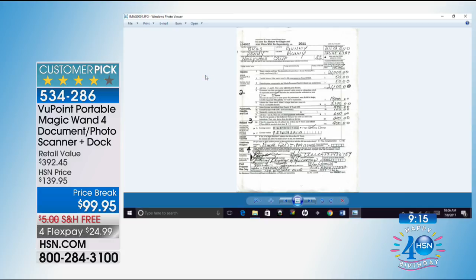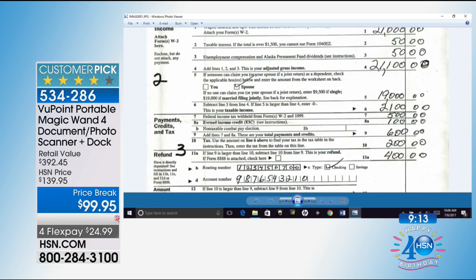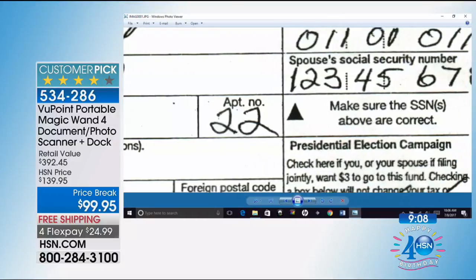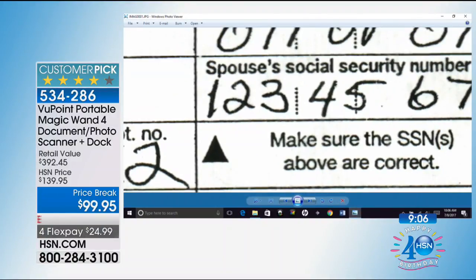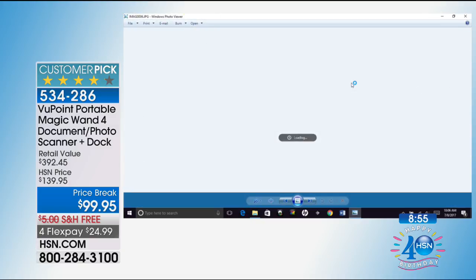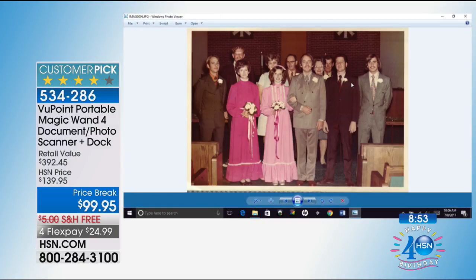Everything I've scanned since the beginning of this presentation is right there — I know exactly where that folder is. As my eyes get older I can make everything a large font document. Everything is keyword searchable too, just like other organization products. File Center software is also included.